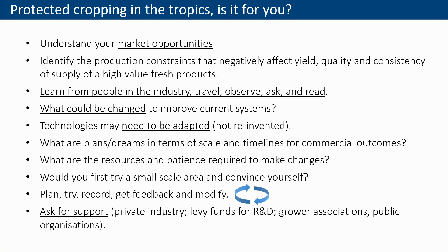We also ask: what are the plans or dreams in terms of scale and timelines? It's different if you're going to put in a thousand square meters versus a couple of hectares. What resources are available and what patience is required to make changes and learn? In many cases, we advise relatively small and medium-sized growers to try at a smaller scale and convince themselves. Very critical is to plan, try, record, get feedback and modify — that's a very critical cycle. And always ask for support; there's a private industry, levy funds for research, growers associations and public organizations that can help.